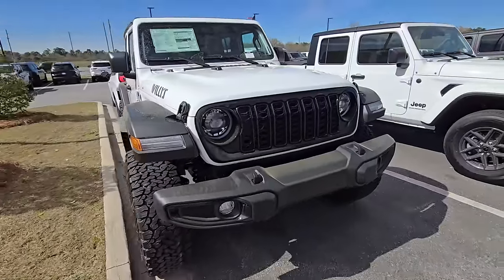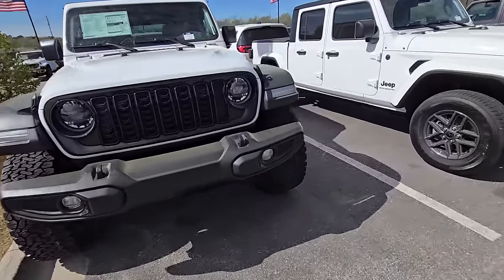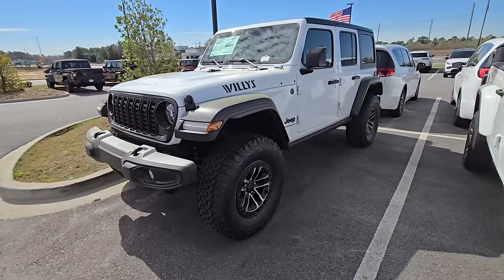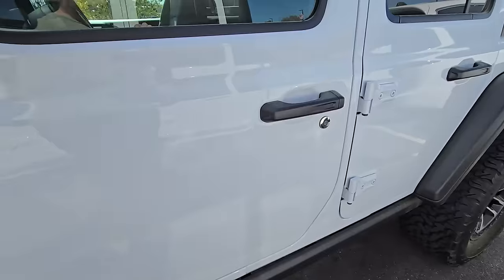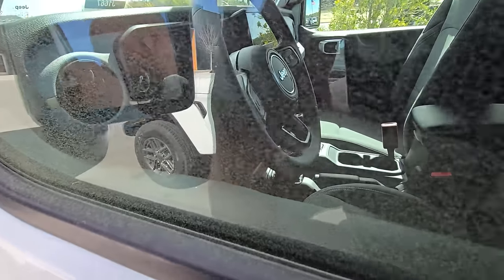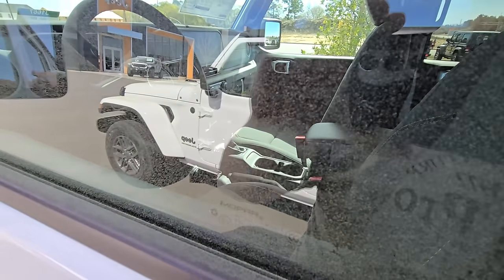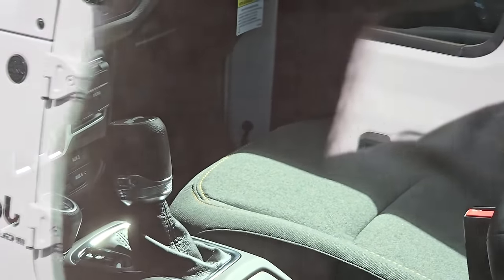With Jeep's amazing capability already, that rear locker is going to do a lot of the stuff you want. This is one sexy package right there, no doubt about it. And you can see right down there is our rear locker button — the steering wheel's in the way but trust me, it's there.